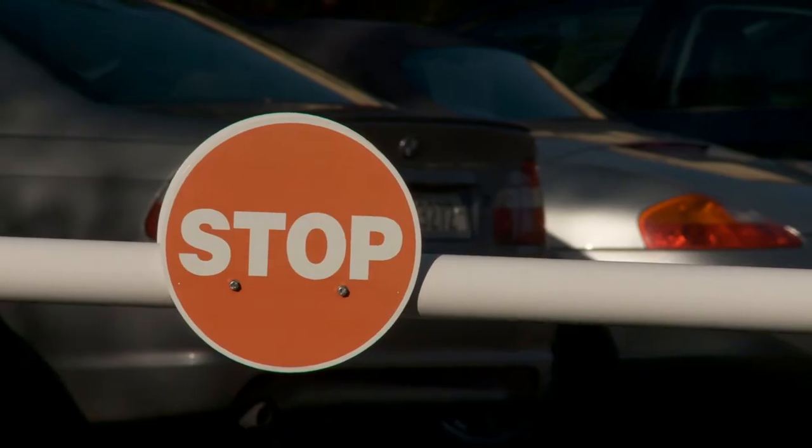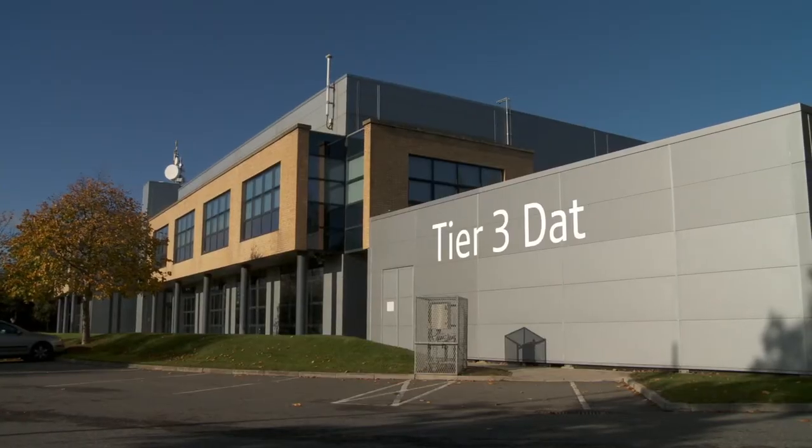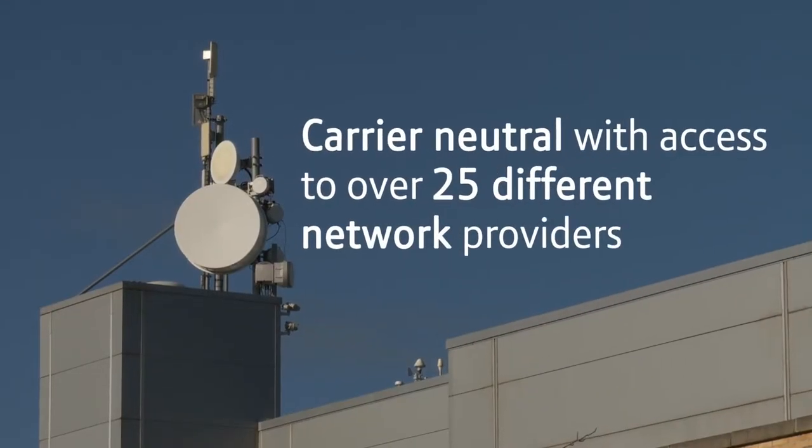Since 2000, BT Ireland have been providing data centre services out of City West Dublin. During that time we have underpinned online and enterprise solutions for some of the largest companies in the world.